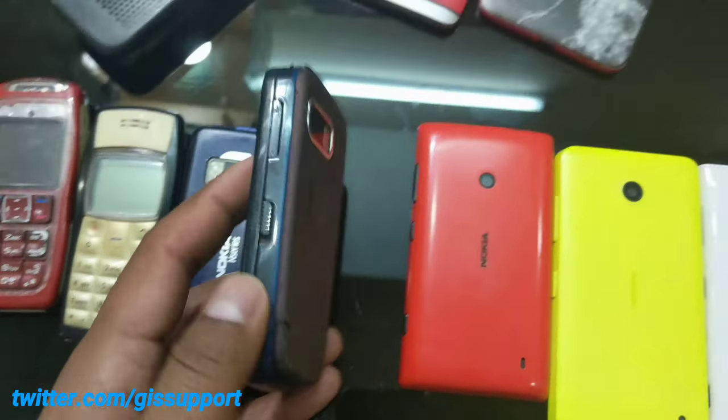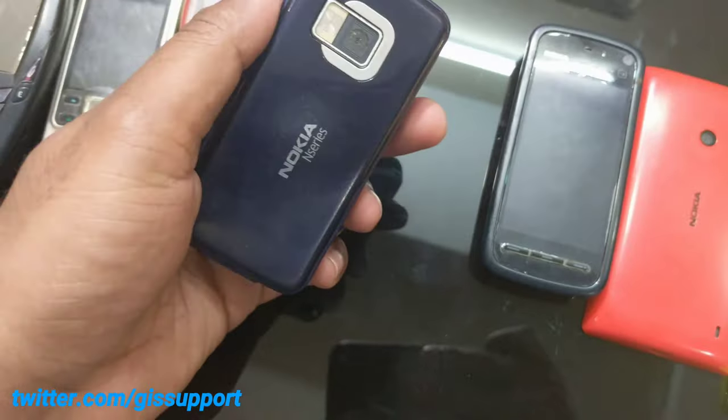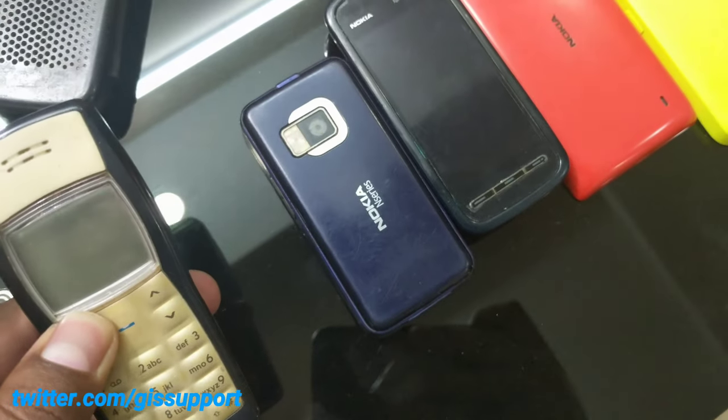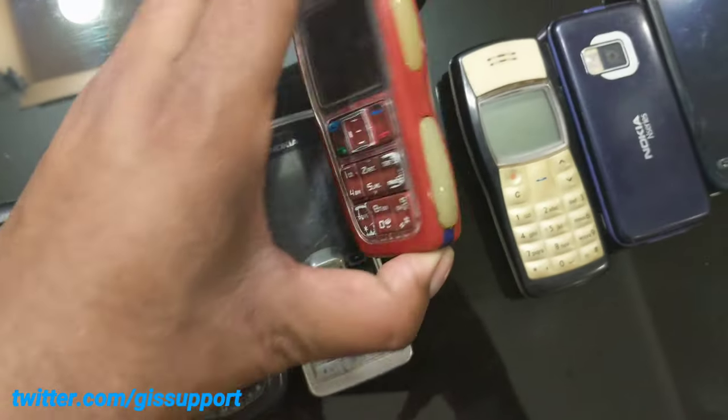And this is the Nokia 8 — 8 gigabytes internal storage, 5 megapixel camera. Next is the Nokia 1100. Let's see — we need to charge the battery now. And here's the Nokia 3220.